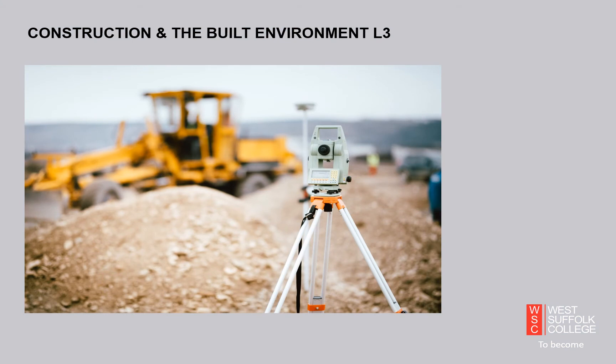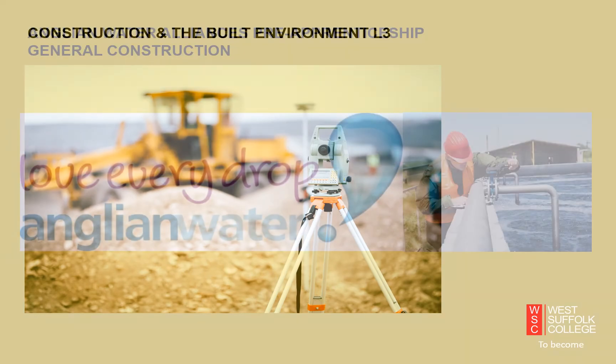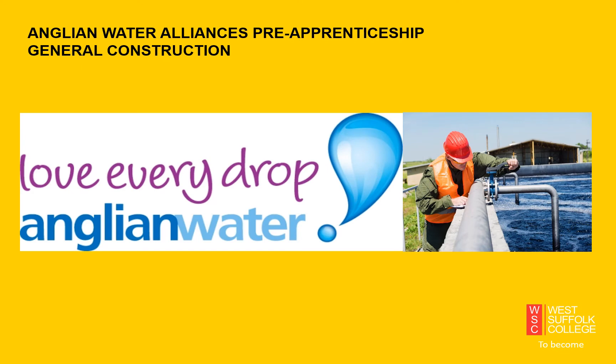Our Construction Built Environment course is a Level 3 BTEC course going over two years. It is designed for those that wish to enter construction management, surveying, or even becoming an architect. Completion will allow progression onto an HNC, a Higher National Certificate or Higher National Diploma, or will gain you points to allow you to progress onto university. Our Anglian Water Alliances course will provide a Basic Groundwork Level 2 qualification sponsored by Anglian Water, and completion of this course will guarantee an interview with Anglian Water for an apprenticeship with one of their Alliance partners.